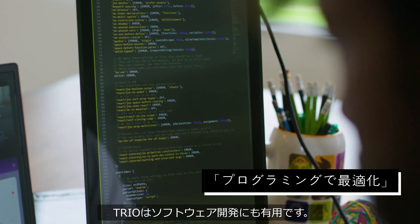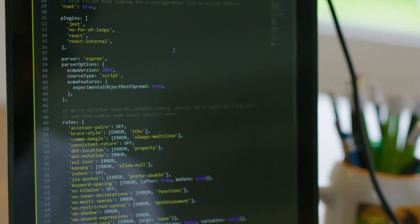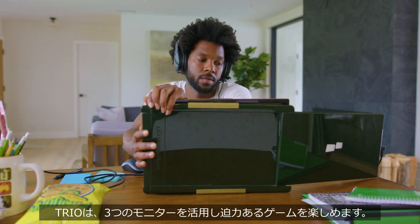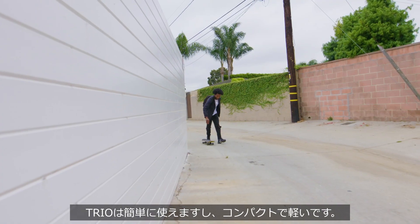Trio is great for software developers — by standing it up in portrait mode, you can have all of your code in one view. Trio is also great for gaming; with three screens, you can now enjoy widescreen gaming anywhere you go. Not only is Trio easy to use, it's also compact and lightweight, which makes it ultra portable.